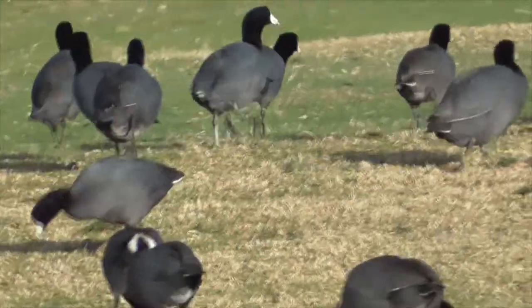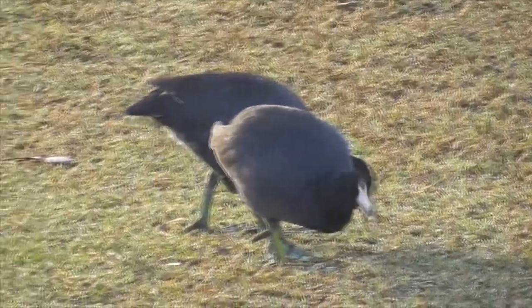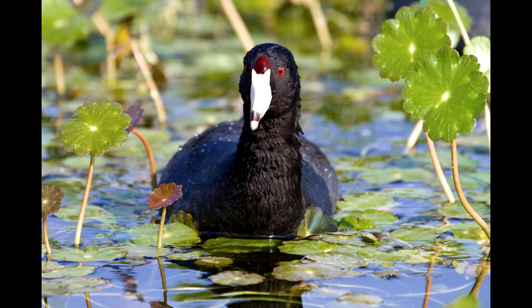These birds are simply described as a plump, dark gray to black water bird, with scrawny yellow-green legs, a rounded head, and a sloping bill. The adults are dark gray in color. They have a white bill, and at the end of the bill is a little black-green spot. Sometimes you can see a redder spot between their eyes.